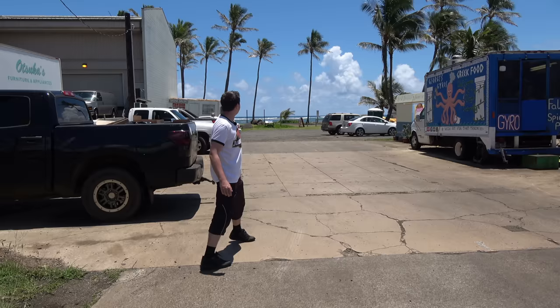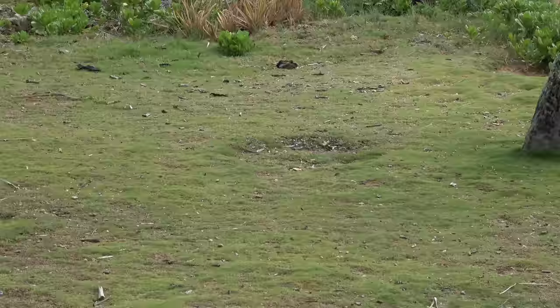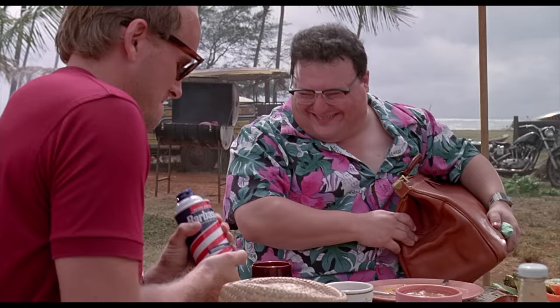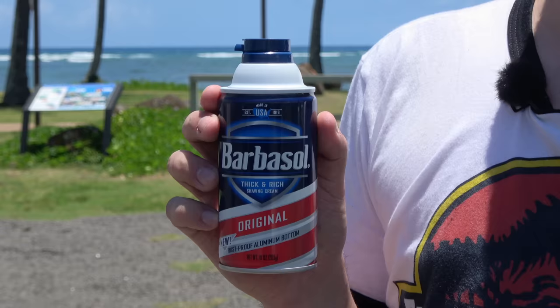It's somewhere in this area that Dennis Nedry meets with Dodson, and Dennis Nedry gets his money and his special can of Barbasol shaving cream. I was hoping we could recognize the palm trees, but unfortunately they have grown a lot since 1992, and some have been removed. And this isn't a movie prop — you can buy this shaving cream everywhere in Hawaii.